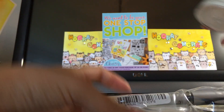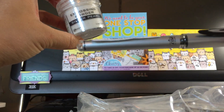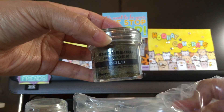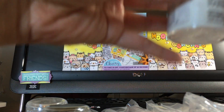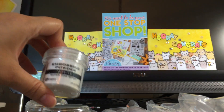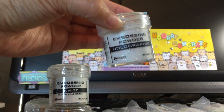I got the silver pearl embossing powder, a black gel pen, a gold color, and the white — this is their super white super fine detail embossing powder.